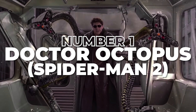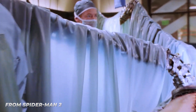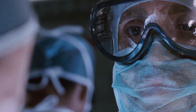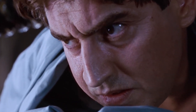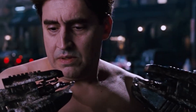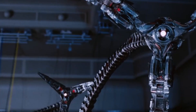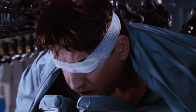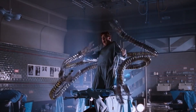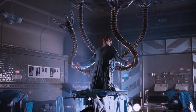Number 1: Doctor Octopus, Spider-Man 2. Finally, we have Doctor Octavius, also known as Doctor Octopus, from Spider-Man 2. The brilliant nuclear physicist turned to a life of crime after an experiment gone wrong fused four mechanical arms to his body and left him partially insane. Doc Ock isn't number one on our list for his trench coat and plain pants, but for the fantastic mechanical arms attached to him. Sam Raimi's decision to use practical effects to replicate the arms was a game changer and helped turn Spider-Man 2 into one of the best superhero movies.